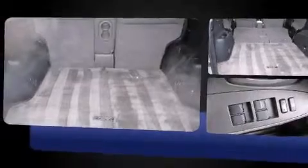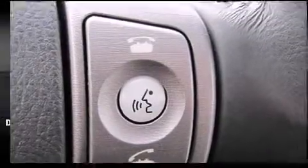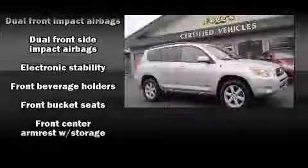Toyota infused the interior with top-shelf amenities such as front dual zone air conditioning, front fog lights, remote keyless entry, a roof rack, and one-touch window functionality.